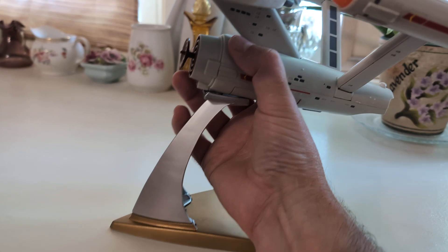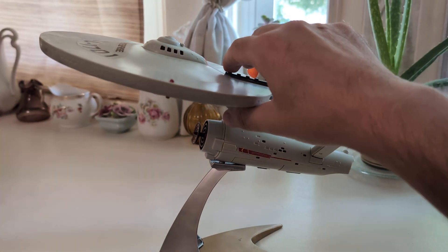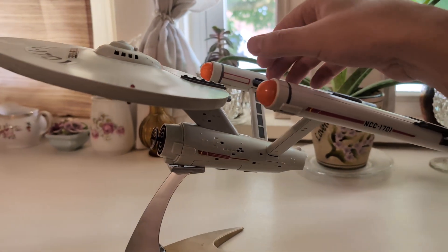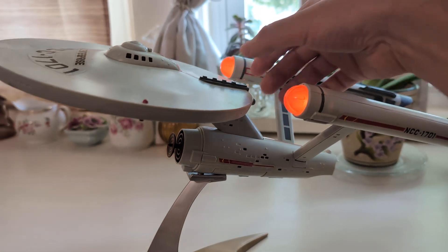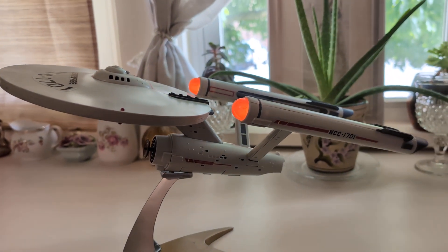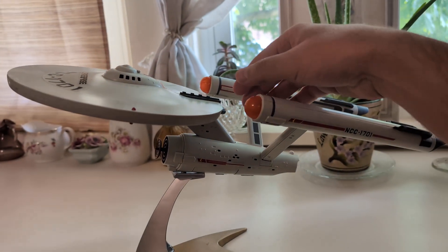The nacelles light up. Come on, kids, get back for a second so we can see it. We'll hit the button. So there's your warp engine sound. There's your photon torpedo sound. And then there's your bridge sound. And I think this is the phaser — there you go. Fire phasers!